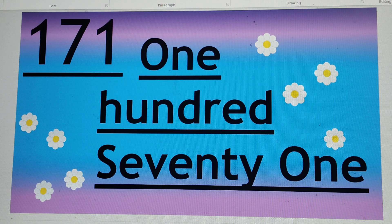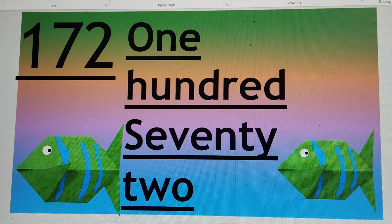The next number is 172. O-N-E 1, H-U-N-D-R-E-D 100, S-E-V-E-N-T-Y 70, T-W-O 2. 172.